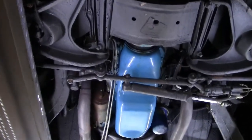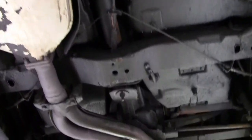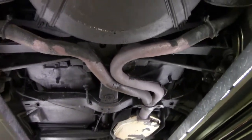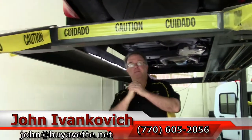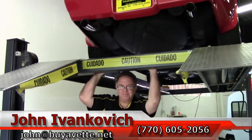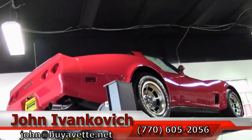Folks, as we make one more pass through — 770-605-2056 or john@buyavet.net. If you'd like to see more video or information about this particular car or any of the hundreds of Corvettes we carry in stock, give me a holler. We'll look forward to seeing you out on the road. Thanks for joining us. Bye-bye.